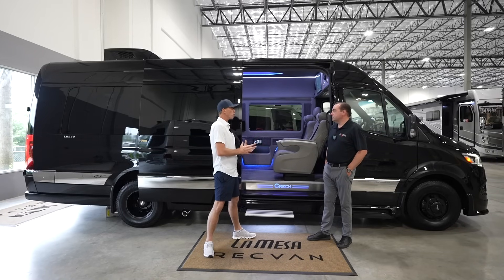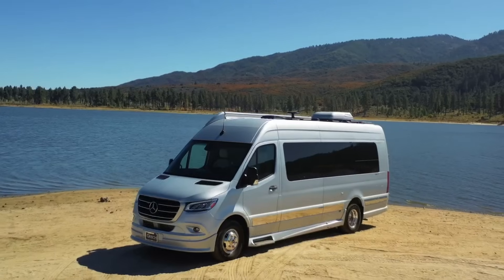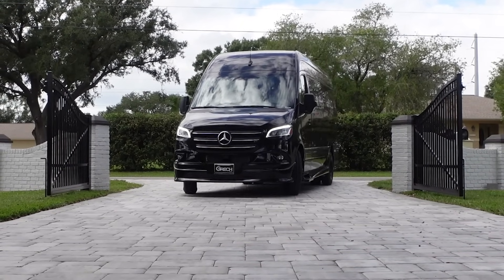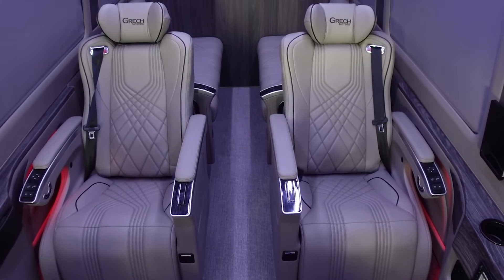The Lusso name really caught my attention. Is there an inspiration for it? Lusso is the Italian word for luxury. All of our model names on the Class B vans are coming from Italian words. This is the most luxurious van we've ever built, with lots of quality built into it. The MSRP on this van is $299,900 — just under $300,000.